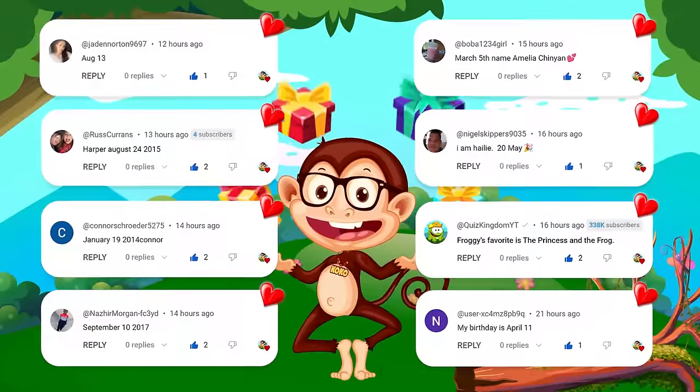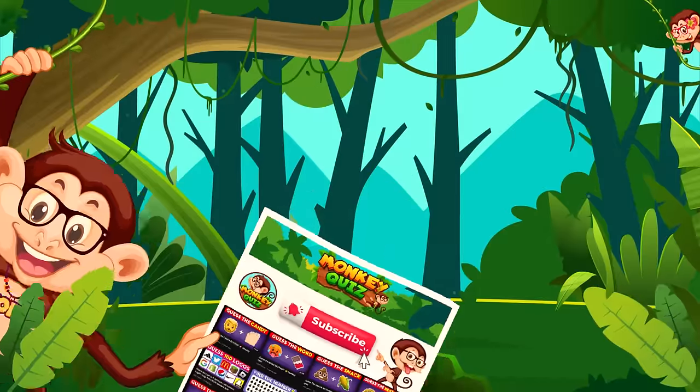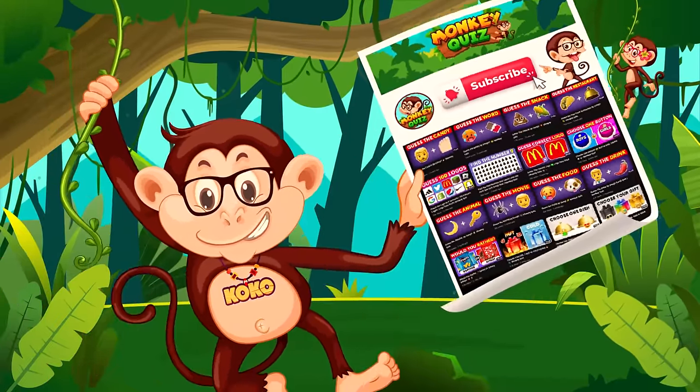Coco wants to give a special gift to all the people who have commented on our videos. Because they shared their names and birthdays with confidence, these lucky viewers' names were called out in today's video. If you want Coco to call you out in a Monkey Quiz video, please engage in the challenge! If you're ready, please subscribe to our channel for more exciting quizzes! Let's get started!